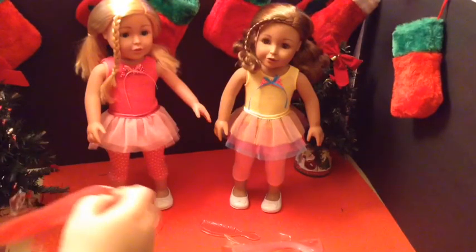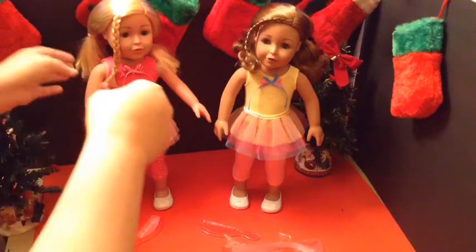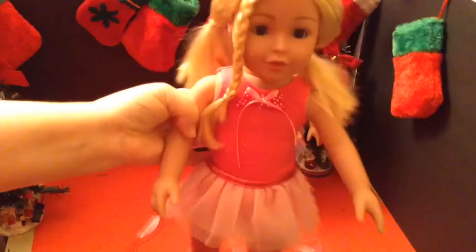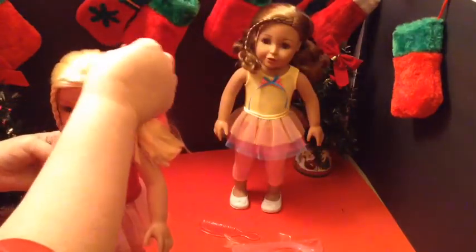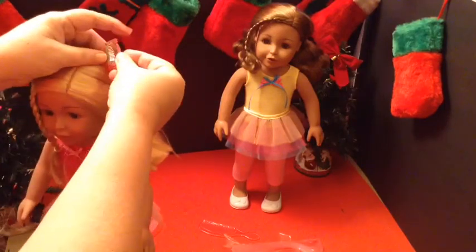I really like the Adora dolls — they're very pretty. This is the one they call Alyssa. I will be changing her name; I think she looks like a Chloe, so her name will be Chloe. If you have ideas for a middle name, please comment down below what you think.